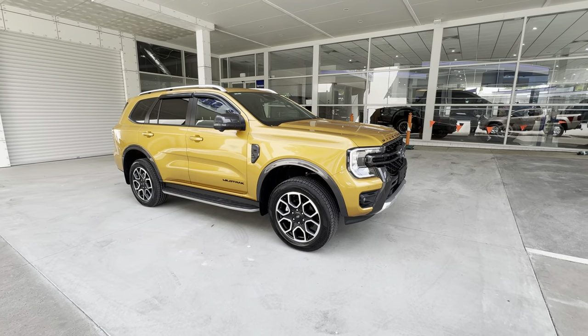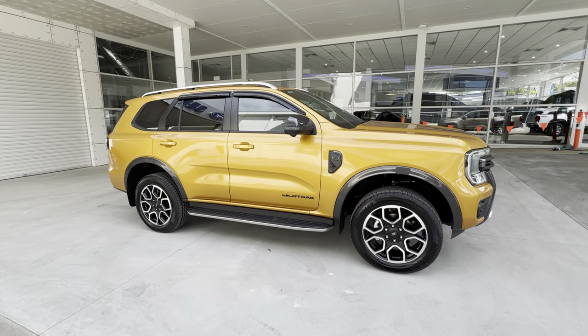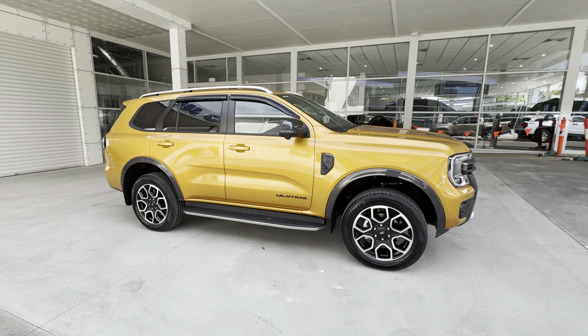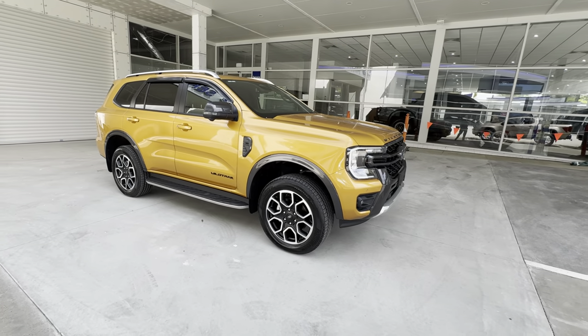That's a very quick look at the Everest Wildtrak. Any questions or comments, leave them for me in the comments below. Like and subscribe, share this video with your friends, and I will see you very soon for another video.